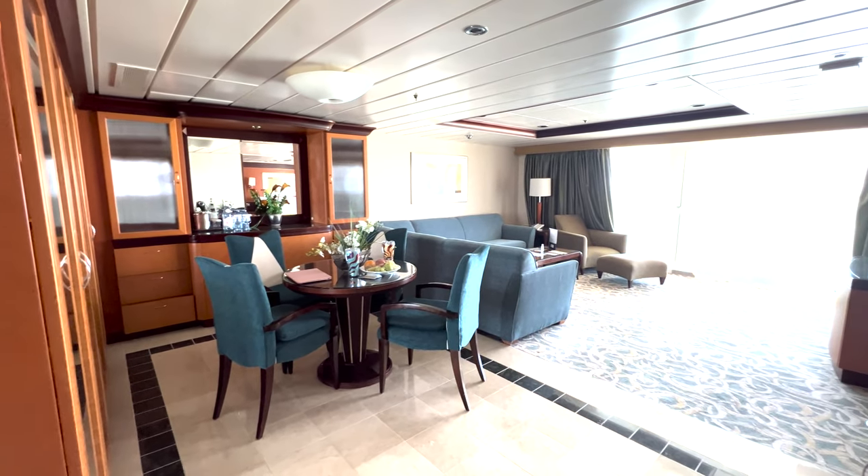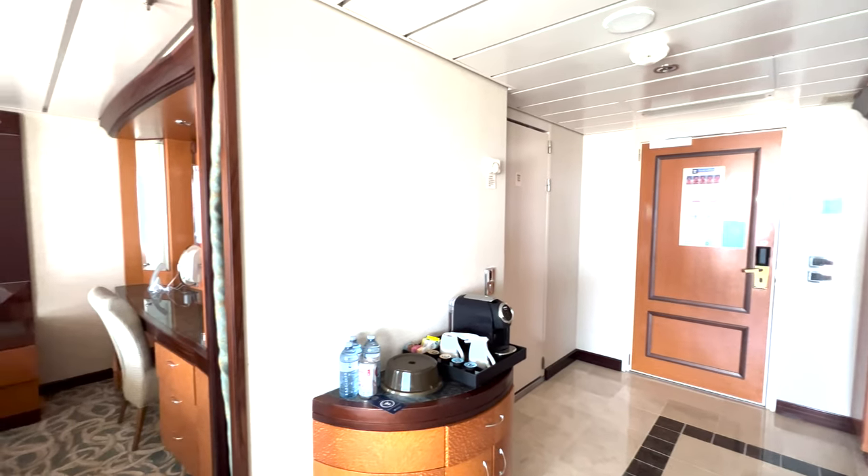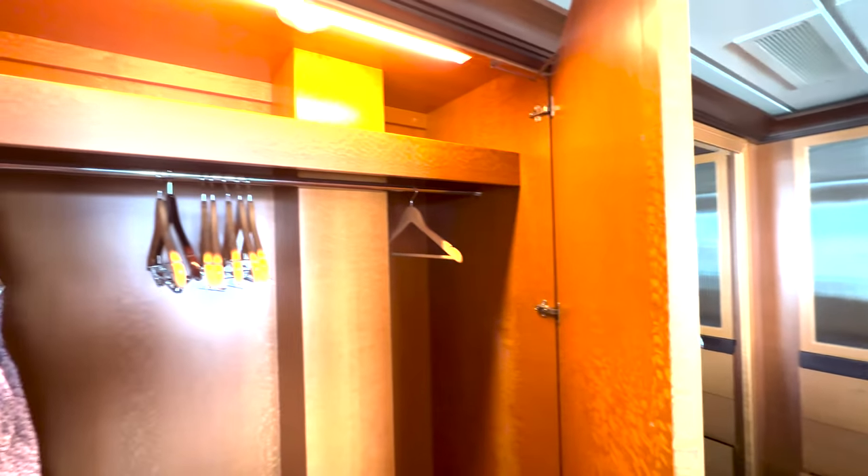Hey everyone, this is a quick tour of the Sardinia Suite on Independence of the Seas, room 1320. This is an owner's suite. It hasn't been updated like the refurb and other parts of the ship, but it is very spacious.